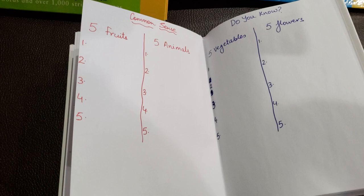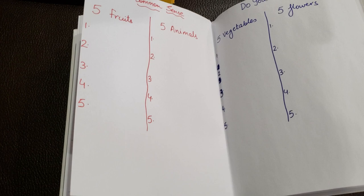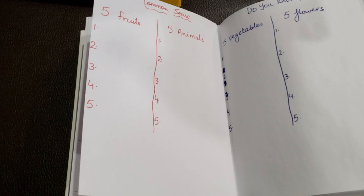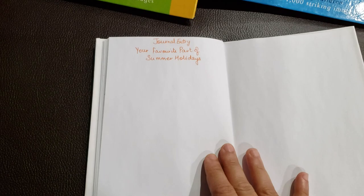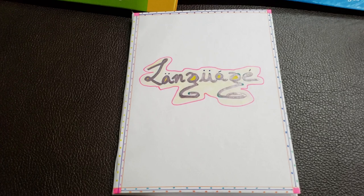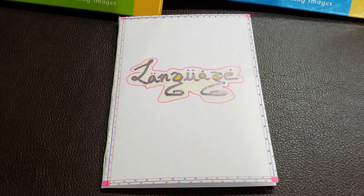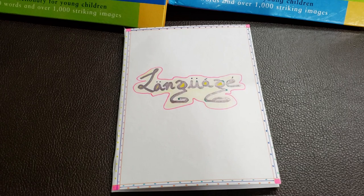He knows these words but we're working on spellings. If he thinks of strawberry, he'll come back and ask me how to spell it — but I don't help that way. I say: can you break the word for me? I'll do a separate video showing how we work on spellings. Going forward, there's a journal entry — his favorite part of summer holidays. That's it! The language book was quite intensive and it's going to take a while to finish. If you have any questions or suggestions, leave a comment, give me a thumbs up, subscribe, and share with friends and family who are looking for activities for their kids. Thanks for watching — see you next time!